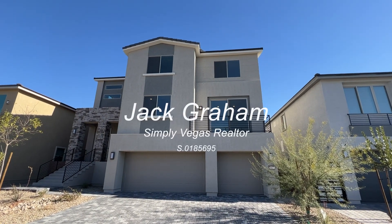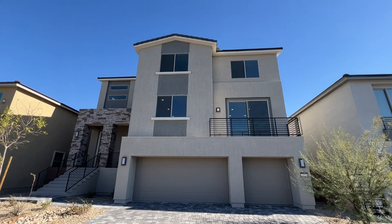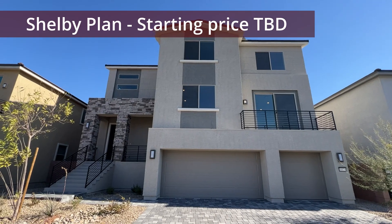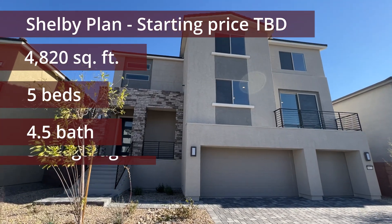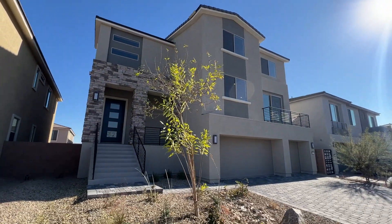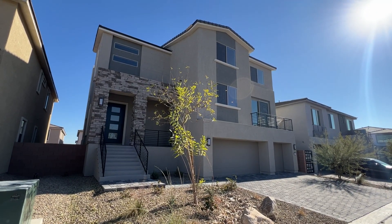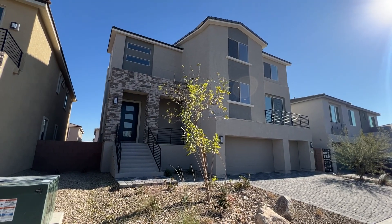Ladies and gentlemen, welcome back to the channel. Jack Graham here, showing you today this beautiful three-story with over 4,800 square feet. We have five bedrooms in this house, three-car garage, beautiful home located in the southwest of Las Vegas, built by Pulte Homes. Can't wait to show it to you. This is a quick move-in. We have a lot of upgrades in this house, and it's going for a great discount, so stay tuned for that.